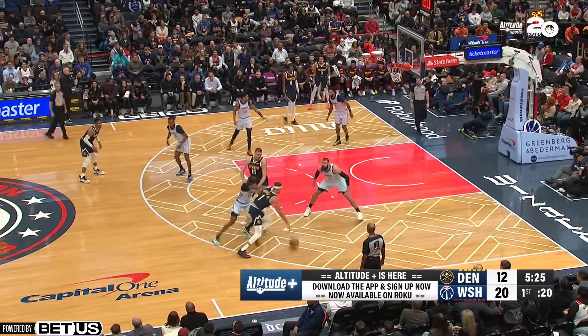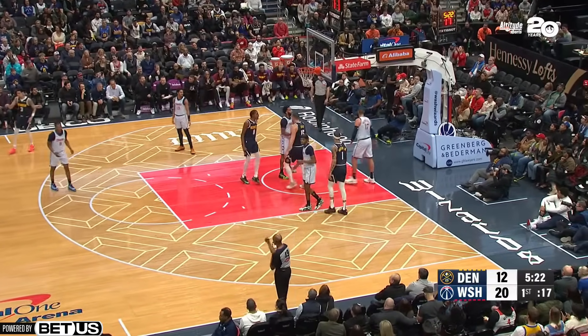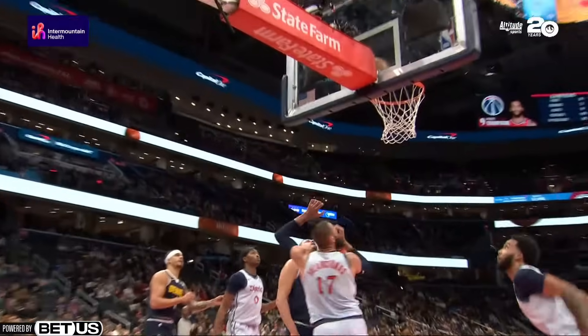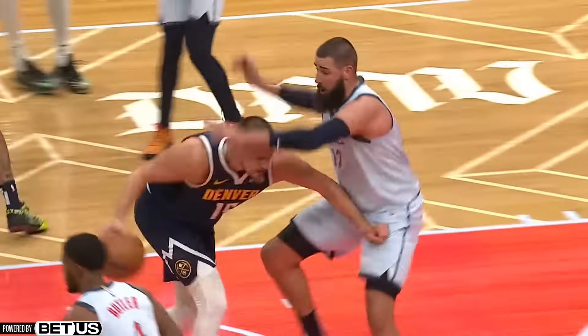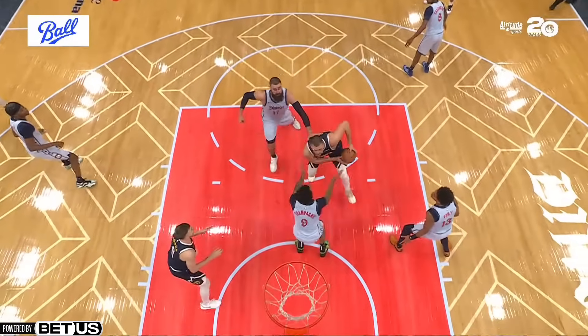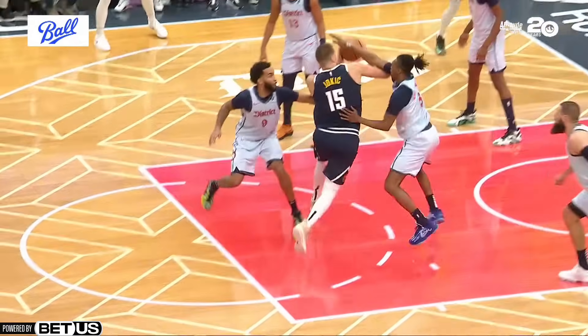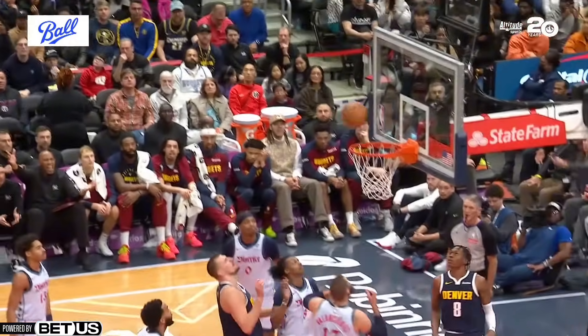I can't wait to see this Nuggets team continue to get better. In the comment section I want you guys to tell me what you think the Nuggets can do to help improve this team and make Jokic's job easier, because he can't go and drop 50 points every single night - that is so taxing. If you enjoyed today's video make sure you smash that like and hit subscribe if you are new. We're almost at 20K subs, which is crazy. Thank you to BetUS for sponsoring today's video.